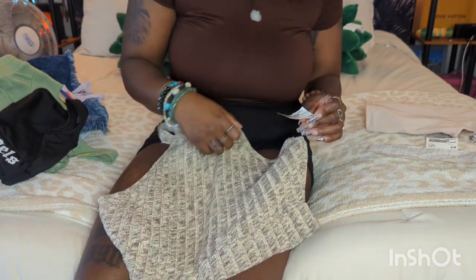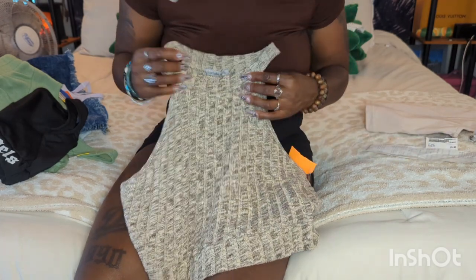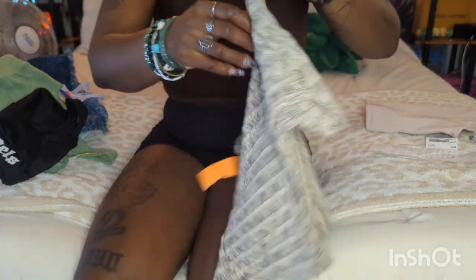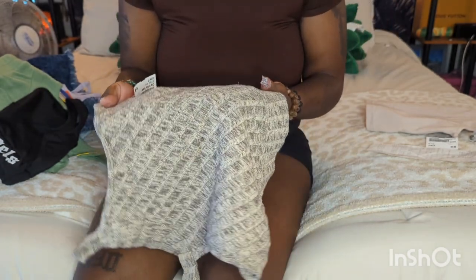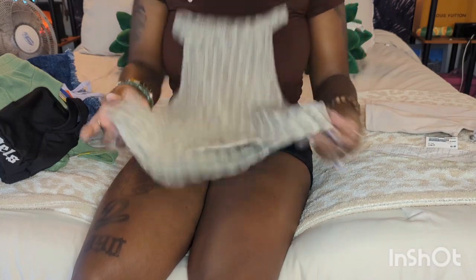This one was 90 cents as well. It's a little crochet-style tank top. I thought it was super cute — it's going to look great with shorts or even some jean pants, which I'll show y'all in a second.